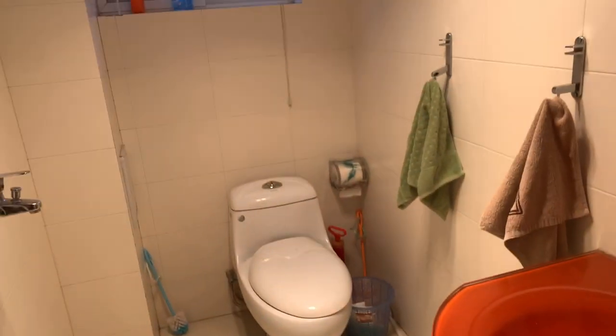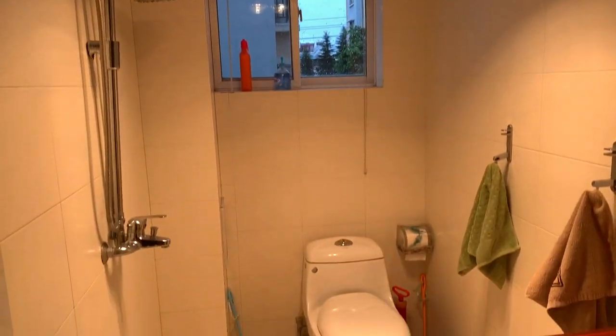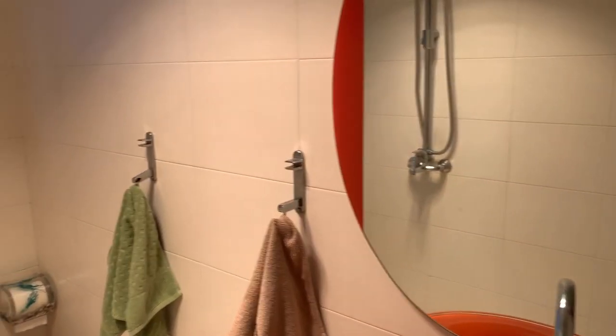Our guest bathroom is also the shower-toilet combination. We added a Western toilet, and the shower from the wall drains directly onto the floor. Thanks for sticking with us and coming on the tour of our home! We encourage you to click to see our next video and here to subscribe — thanks to all those who have subscribed. We are just thrilled that you're on this journey with us.